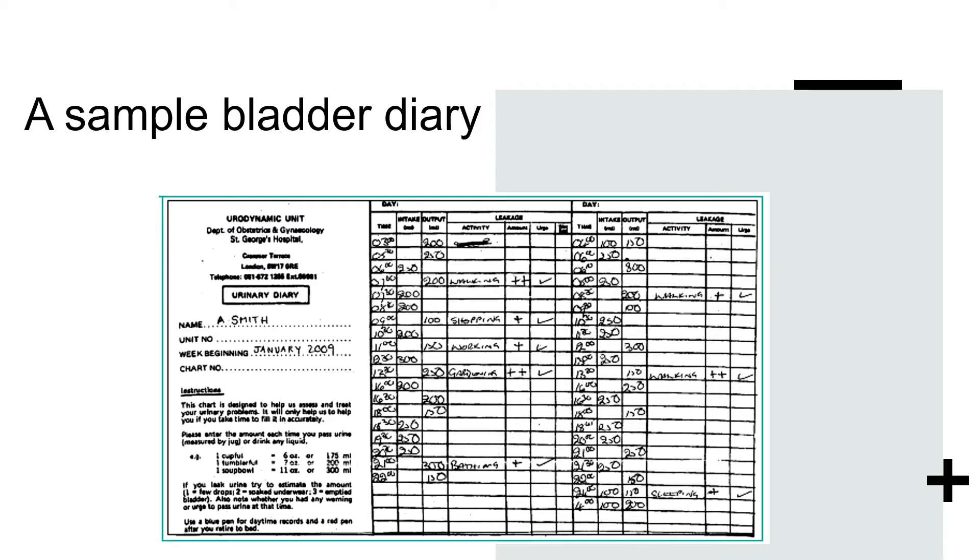This is a sample of a bladder diary that we advise patients to complete when they come in with symptoms of overactive bladder. The diary includes patient details, time of day, fluid intake in millilitres, fluid output, what the patient was doing at the time, any leakage, and any urge incontinence. The patient is meant to complete this for at least a few days before their clinic visit, giving the physician a better idea of symptoms and when they are most problematic.